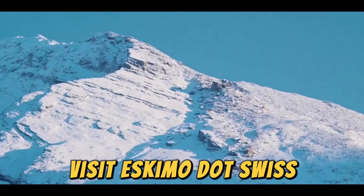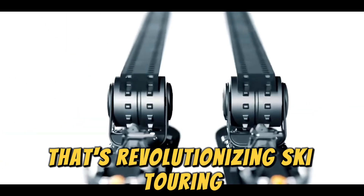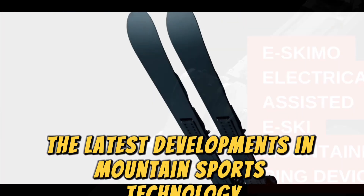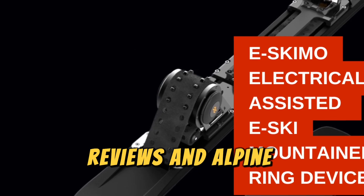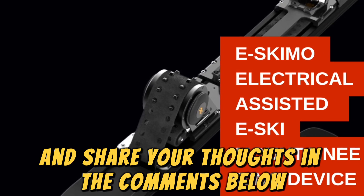Visit eSkimo.swiss to learn more about this Swiss innovation that's revolutionising ski touring. If you're excited about the latest developments in mountain sports technology, don't forget to subscribe to our channel for more cutting-edge gear reviews and alpine adventures. Hit that like button and share your thoughts in the comments below. See you in the mountains.